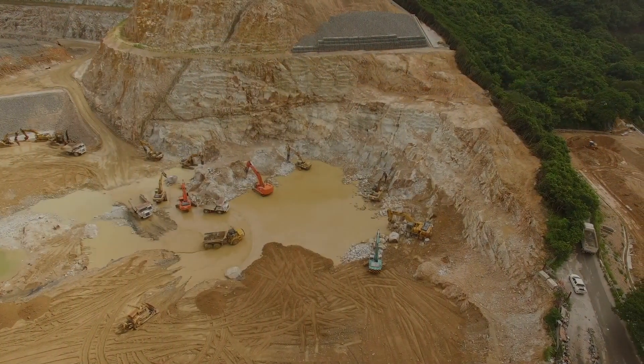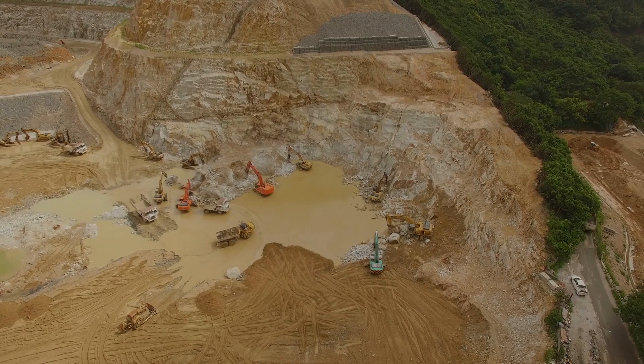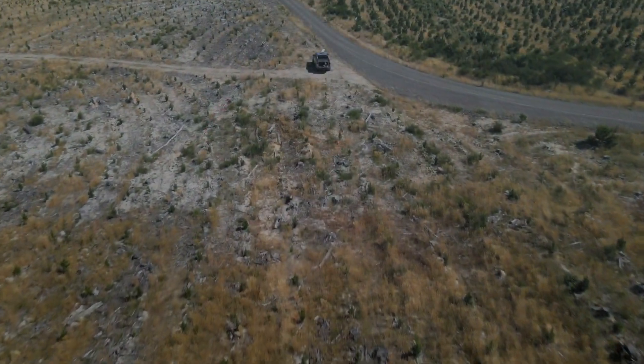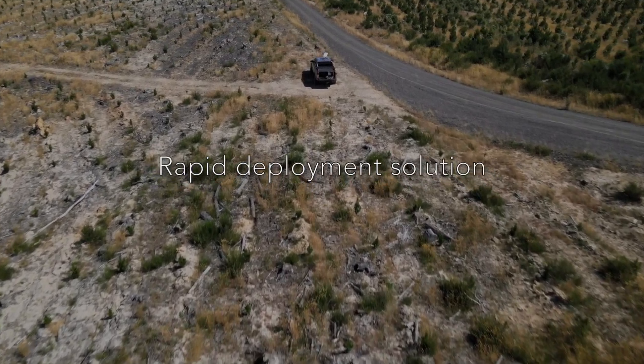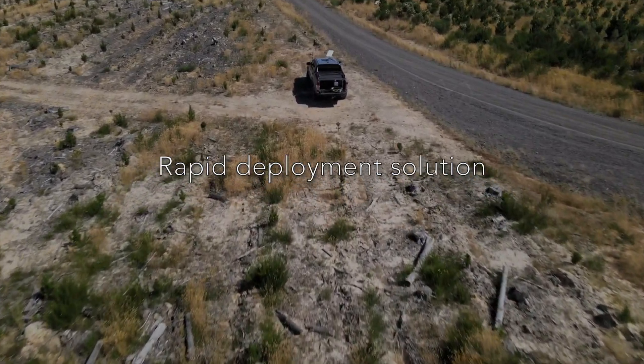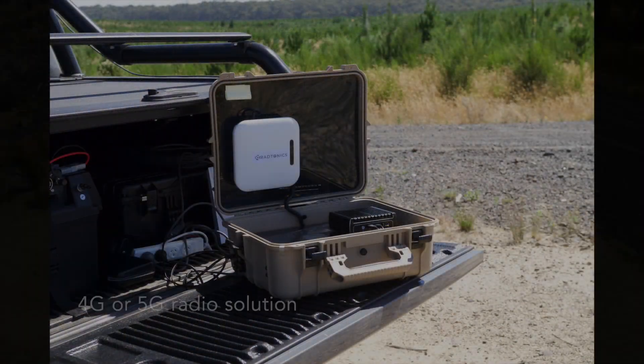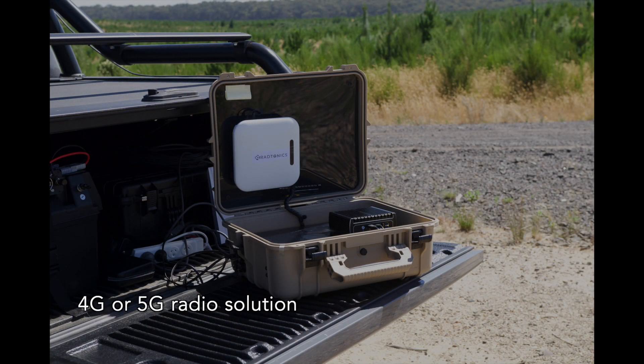If the need for rapid connectivity has ever held you back, look no further. Introducing a rapid deployment solution from Rattonix. This solution is designed to support 4G or 5G networks in any location.